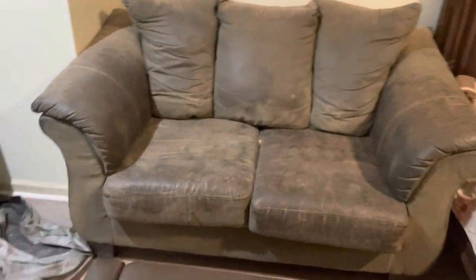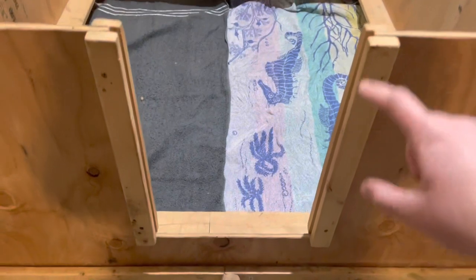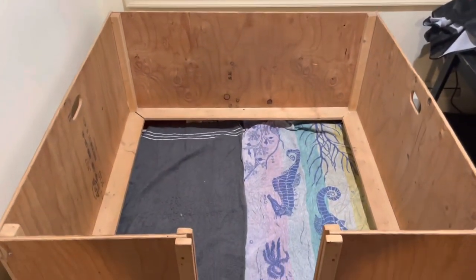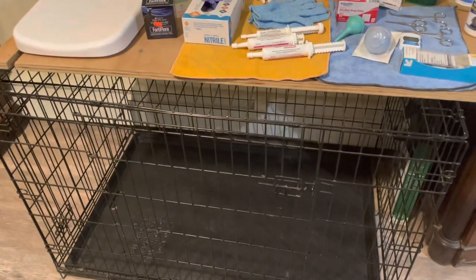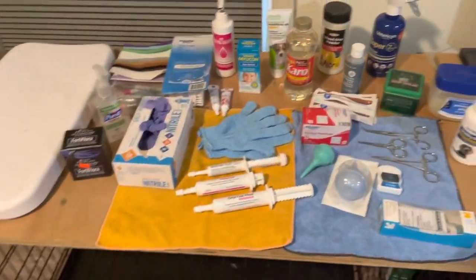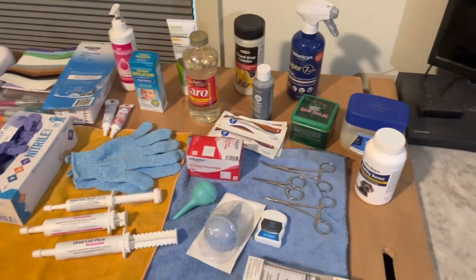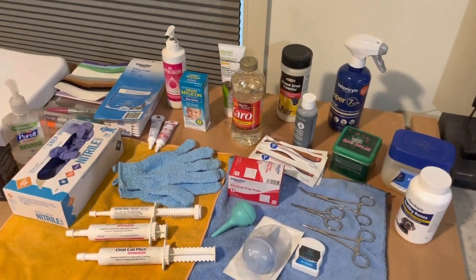We are also prepared if the night gets long — we've got the couch in the bedroom ready and a gate to put up for the other dogs. Over here on our supply area we have Doc Rory's Healthy Bones for calcium. You can also give your girls Tums, vanilla ice cream, yogurt, or cottage cheese — some good calcium once the puppies start coming. We usually do a little shot of oral Cal in between each puppy. Once the puppies start coming, that's when the calcium comes into play.